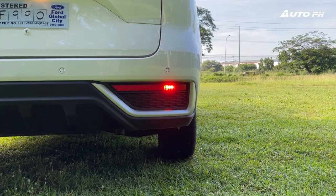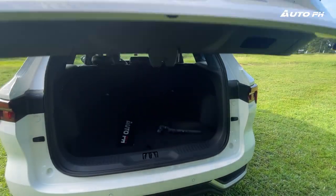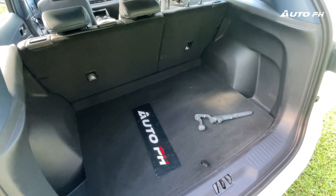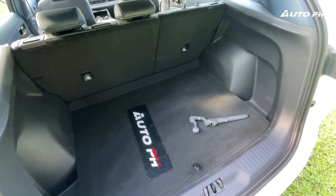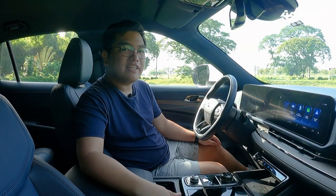Instead of one long rear fog light in the center, we now have one small one on each side — and please don't use these on normal evenings. Opening the manual tailgate for this variant reveals the usual amount of space for a compact SUV, actually a bit more than before, so it was definitely improved. And now we're inside the Ford Territory Titanium.